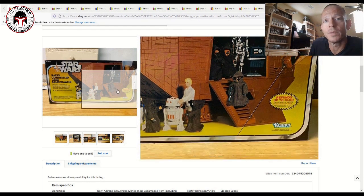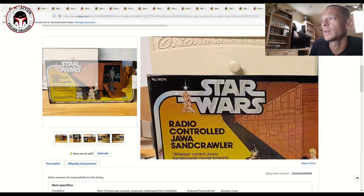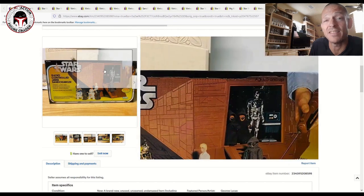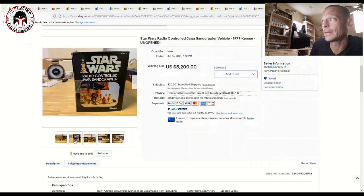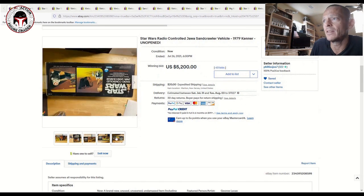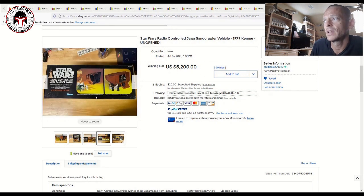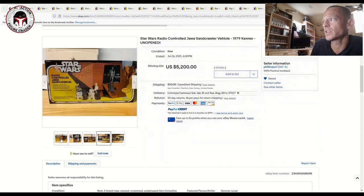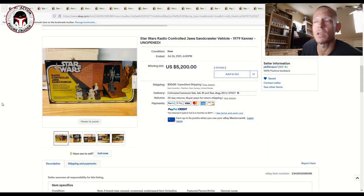It has a little radio control controller that comes with it. I do remember seeing an AFA 80 example about six or nine months ago that sold for around $7,500 to $8,000. This one isn't graded yet, but it's probably an 80 grade — maybe a 75 plus — given some minor corner dings and a crease and a small crunch visible on the box. But wow, what an amazing item.